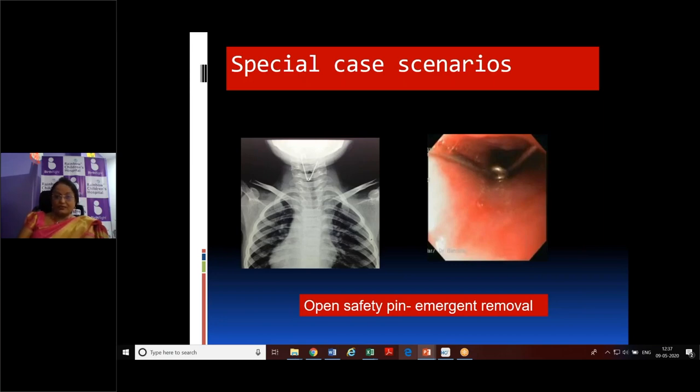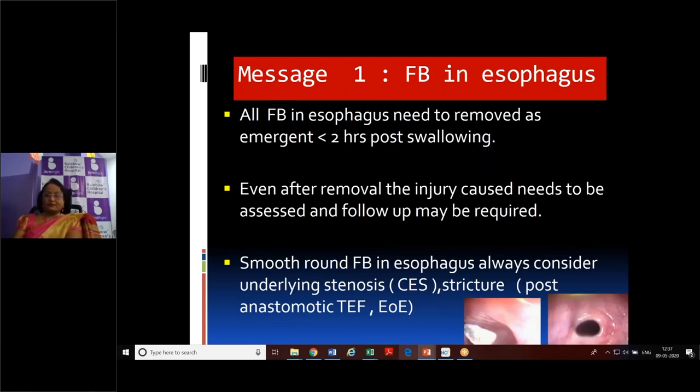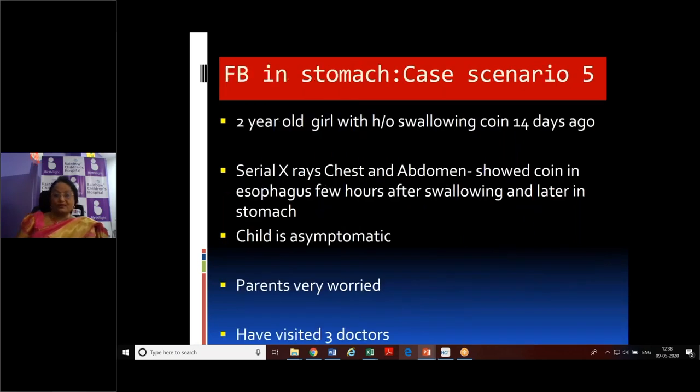An open safety pin in the esophagus also requires emergent removal. A reminder: all foreign bodies in the esophagus need removal — emergent within two hours for button batteries, sharp objects, and symptomatic cases. Even after removal, injury must be assessed and follow-up may be required. When a smooth round foreign body is impacted in the esophagus, always consider underlying stenosis, post-anastomotic TEF, or eosinophilic esophagitis.